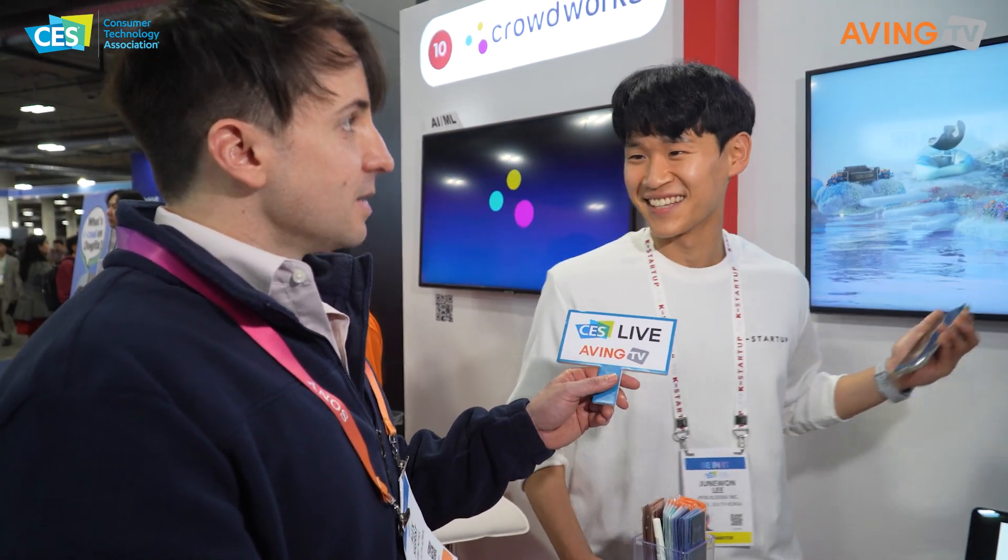Please look at us and check it out — it's Rebuilder AI. Thank you so much for talking with us, best of luck this week. Check them out if you're interested in 3D modeling that you can do on your phone.